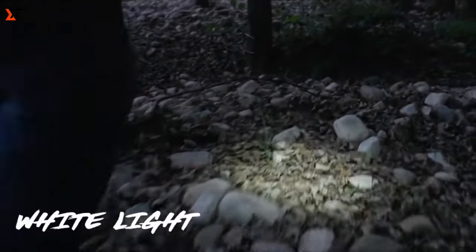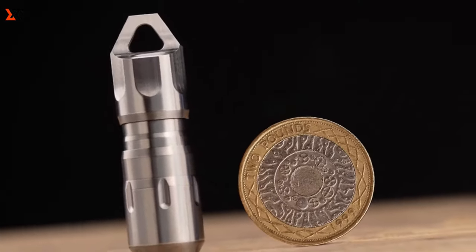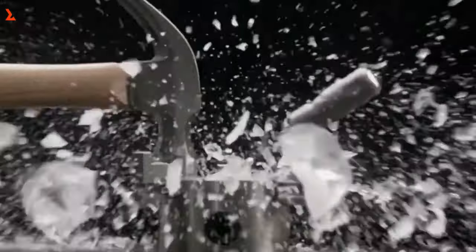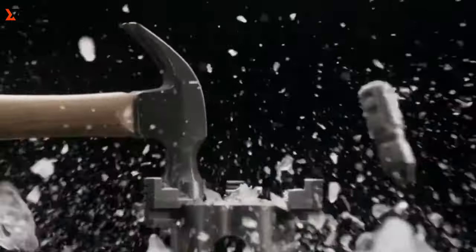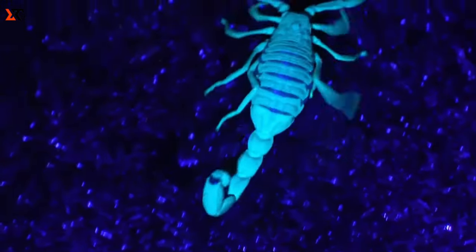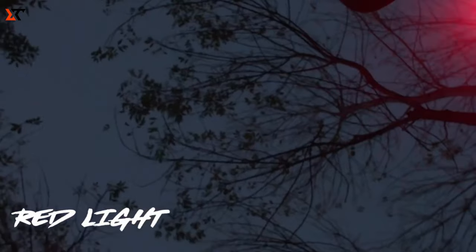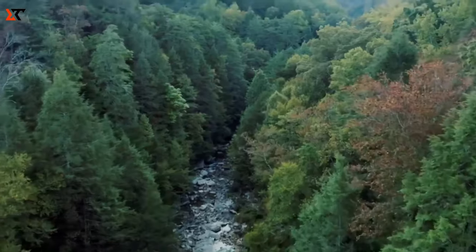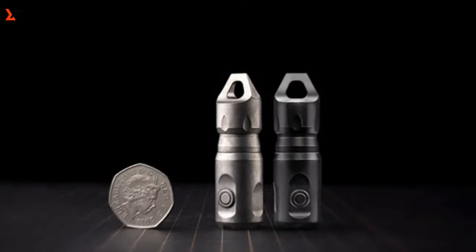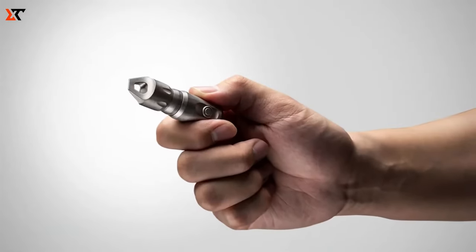With its ternary lithium battery, the Hunt X6 guarantees prolonged battery life and swift charging through a convenient USB Type-C port. Achieve a full charge in just 30 minutes using the USB Type-C cable, ideal for quick boosts during your travel breaks. Take your pick from the stylish black anodized aluminum, rugged stonewashed titanium, or the timeless natural polished titanium. Each finish offers distinct advantages, ensuring your flashlight is not just a tool but a fashion statement.